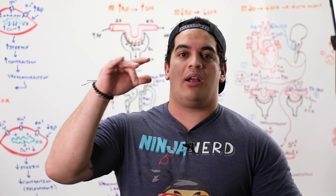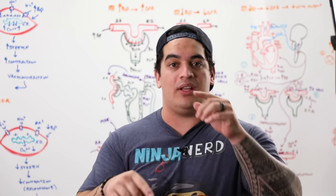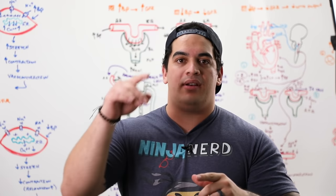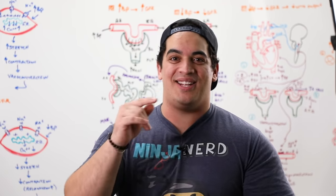What's up, Ninja Nerds? In this video, we're going to be talking about renal autoregulation. Before we get started, if you guys benefit from and like this video, hit that like button, comment down in the comment section, and most importantly, subscribe. All right, Ninja Nerds, let's get into it.